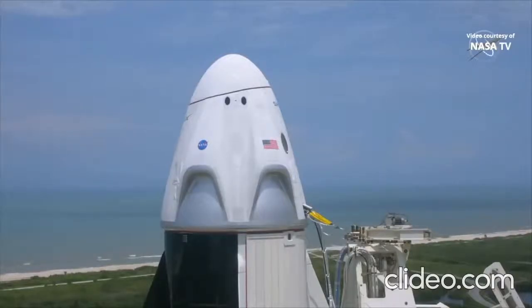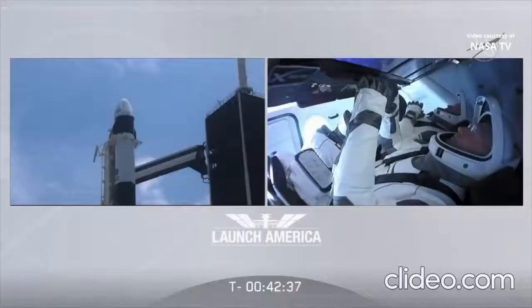At this time, weather is go for launch. Dragon, SpaceX, you are go for section 7 of the flight — visors and arm launch escape system.